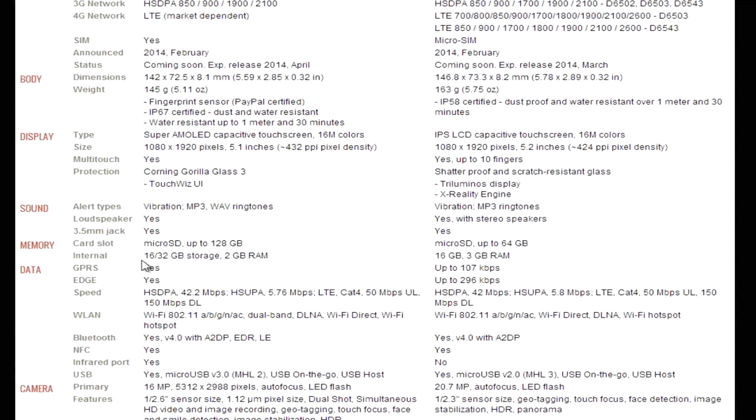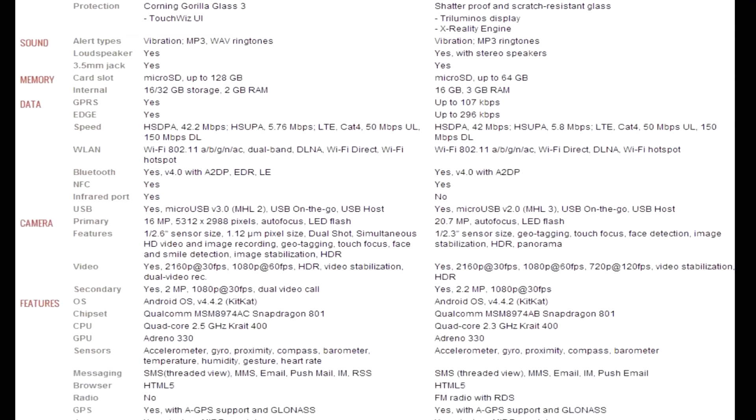Both devices have a microSD card slot for expandable storage. The S5 comes in 16 or 32 gigabyte variants, whereas the Z2 comes in a 16 gigabyte variant — though I'll have to double check that. In terms of RAM, the Z2 has 3 gigabytes versus the Galaxy S5's 2 gigabytes, so the Xperia Z2 should have better multitasking, keeping more apps in memory at once. Though we'll have to see how aggressive Sony is with their memory management.